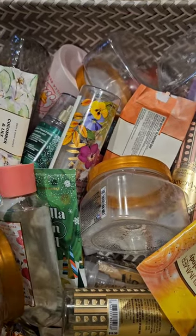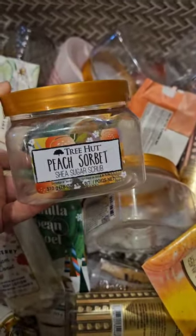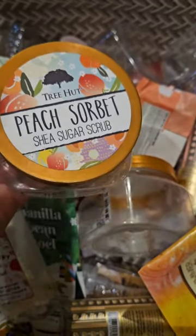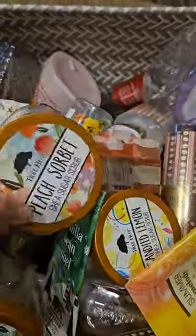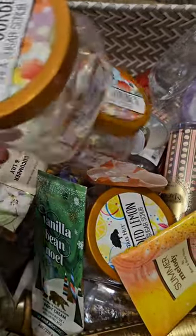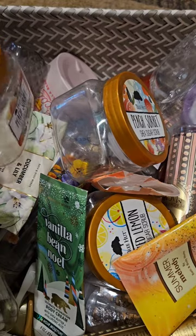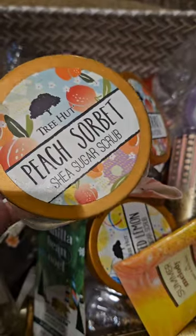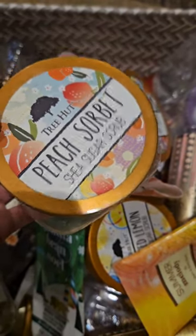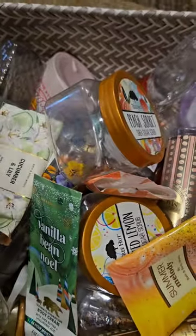The first thing I finished was the peach sorbet from Tree Hut. I don't like this scent — I've tried, it's okay, I just don't really like it. I pushed through two of them to get them out of here, and then I found two more. I don't know why I bought four of these. I need a break from it. Peach scents are hard. Not a fan. I love Tree Hut, just not this scent.